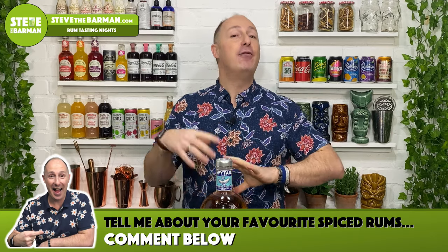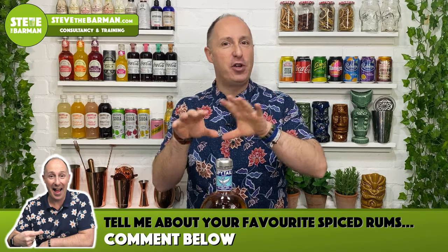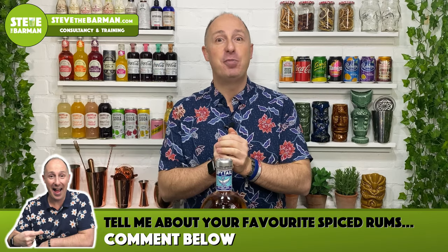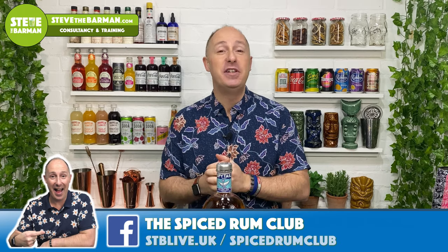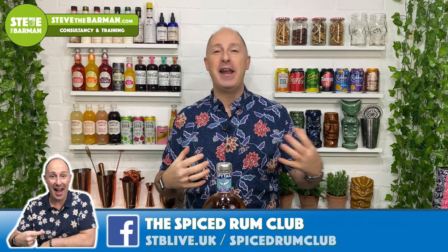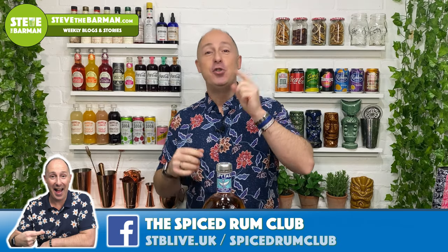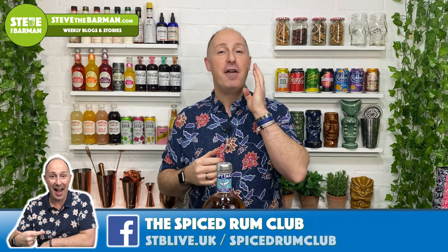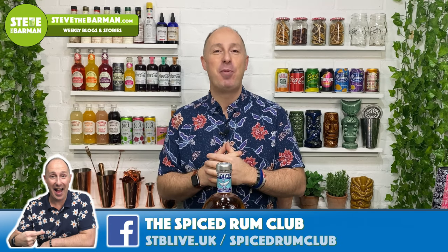I'm also looking out for really good quality UK based supermarket spiced rums after the whole Aldi/Lidl thing. Drop me a note in the comments below with your favourite spiced rums. And if you wanna chat and meet other spiced rum fans, come and join us in the Spiced Rum Club over on Facebook — it's really buzzing now. Lots of photos flying, everyone's uploading what they bought and what they're drinking. Search us out on Facebook or use my short link: stblive.uk forward slash spiced rum club.